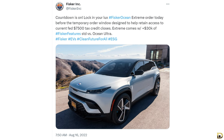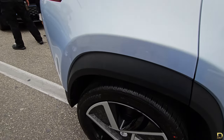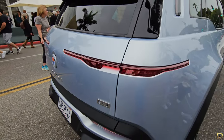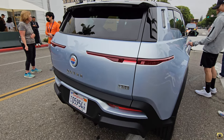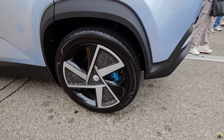As of right now, the only trim you can order if you haven't pre-ordered yet is the Extreme trim. The Ocean One will only have 5,000 ever made, and the less expensive trims — the Ultra and the Sport — are unavailable for pre-order right now because those trims already have their allocations sold out for the near future.